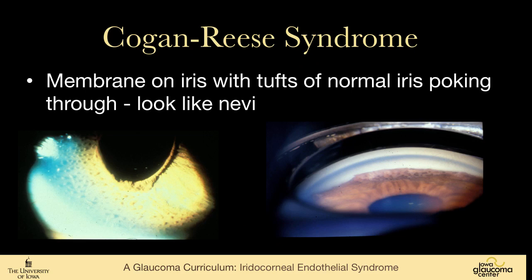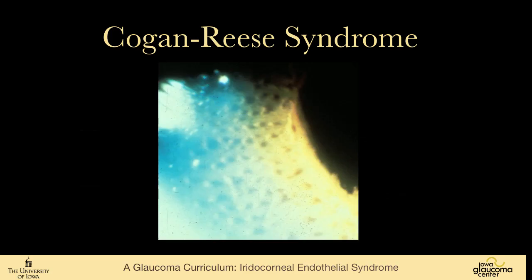In the Cogan-Reese variant, the membrane across the iris allows little tufts of normal iris tissue to poke through, and those look like nevi — you can see those in this picture quite easily. In the picture on the right, you again see this very tall synecchia way up onto the cornea and this speckled appearance from the Cogan-Reese variant of ICE syndrome.